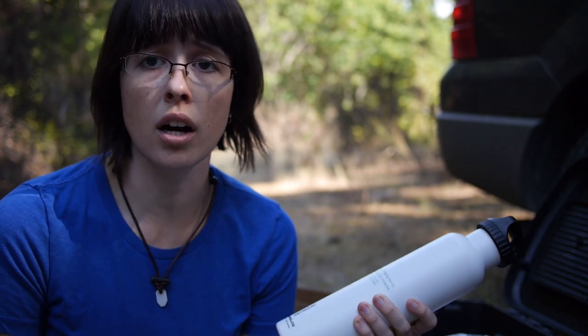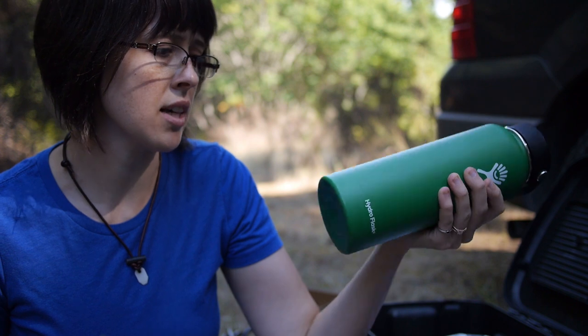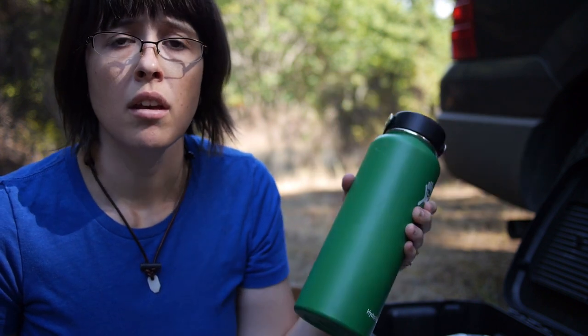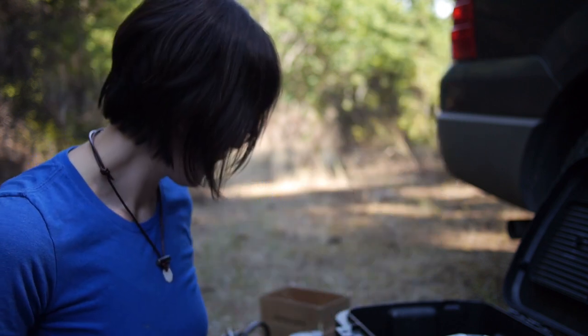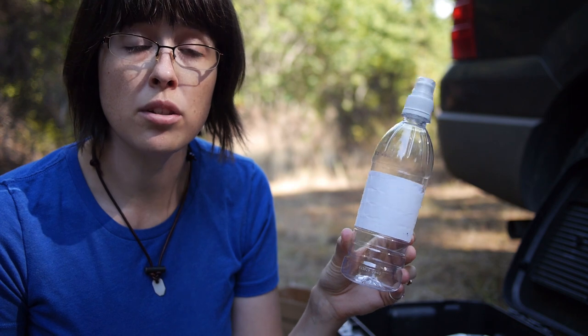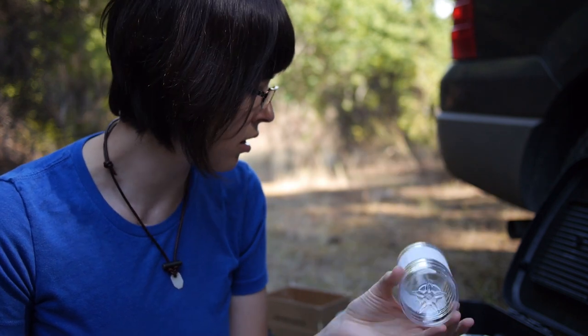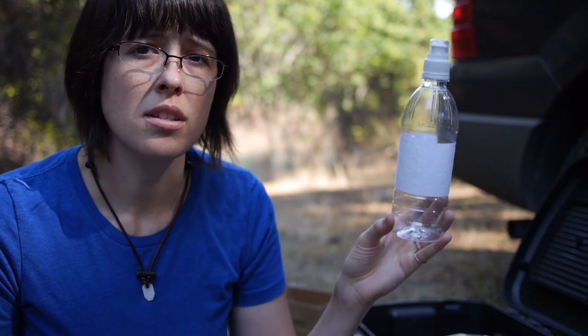These insulated bottles have been great because they don't condensate. You can get insulated water bottles for much cheaper than a Hydro Flask — you can get big gallon-sized versions at Walmart that won't condensate. I also have another container that works with my Sawyer Squeeze as an extra vessel to put dirty water in.